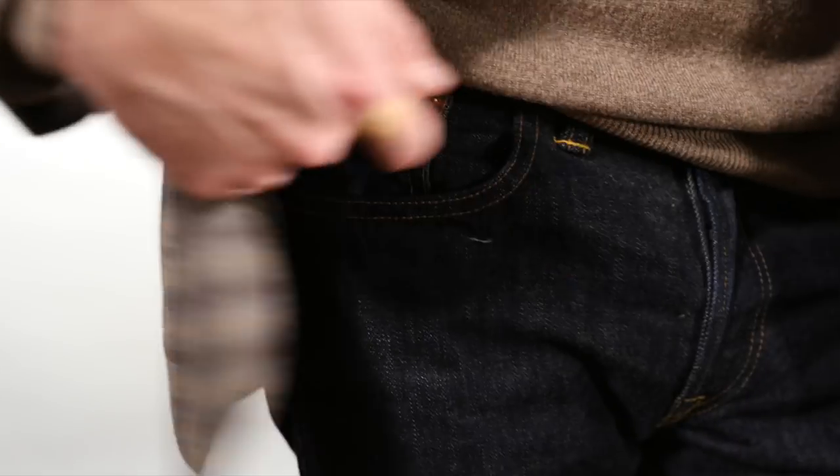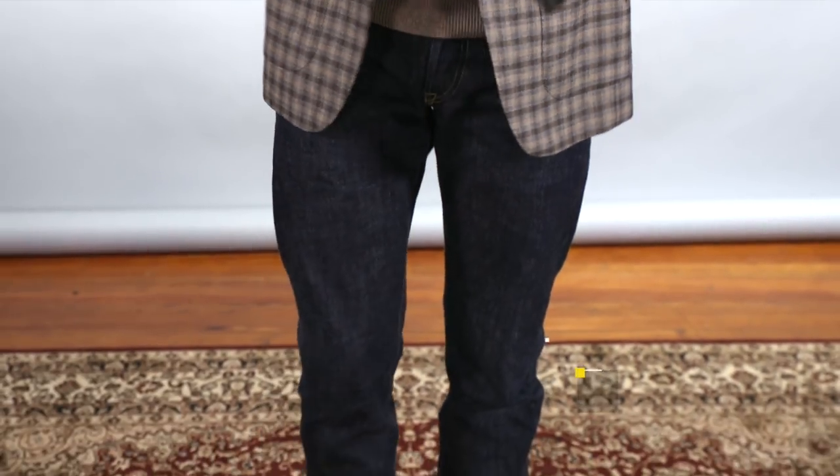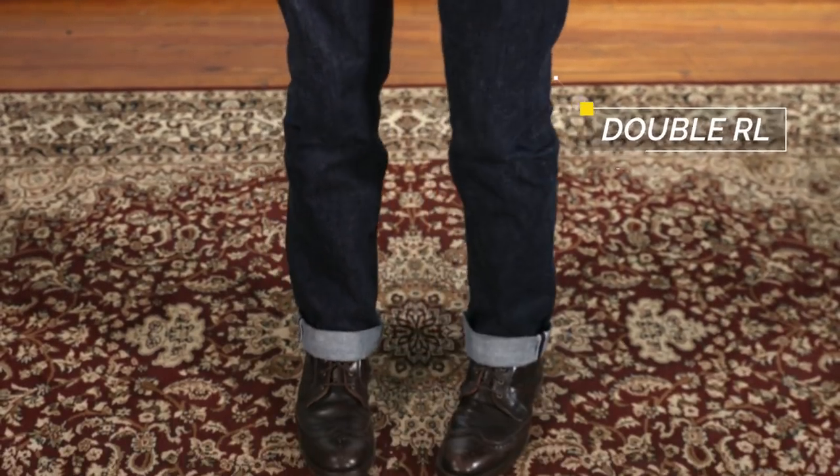Keeping with that casual theme, I chose a pair of selvage denim. These are by Double RL — extremely comfortable from the very first wear. I actually have a pair of APCs that have been waiting to be broken in, but these Double RL jeans are honestly so comfortable that I've kind of put off the task of breaking the APCs in.